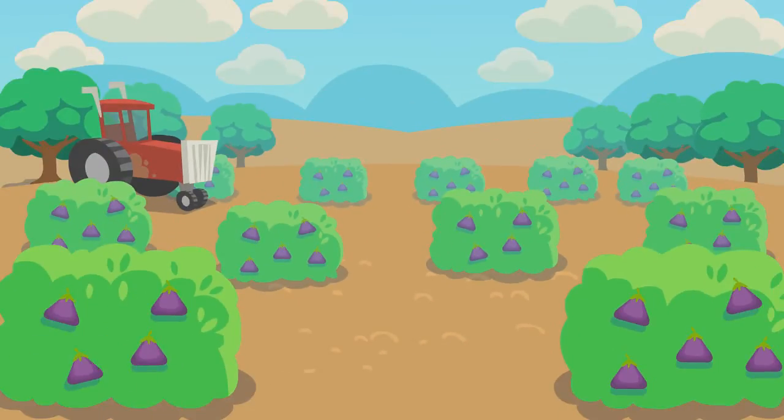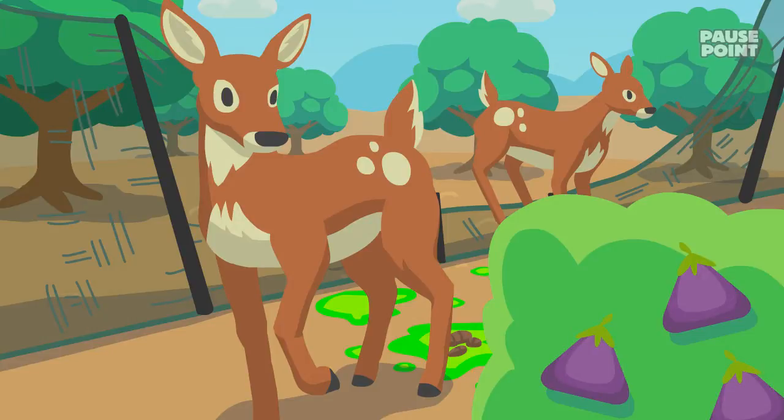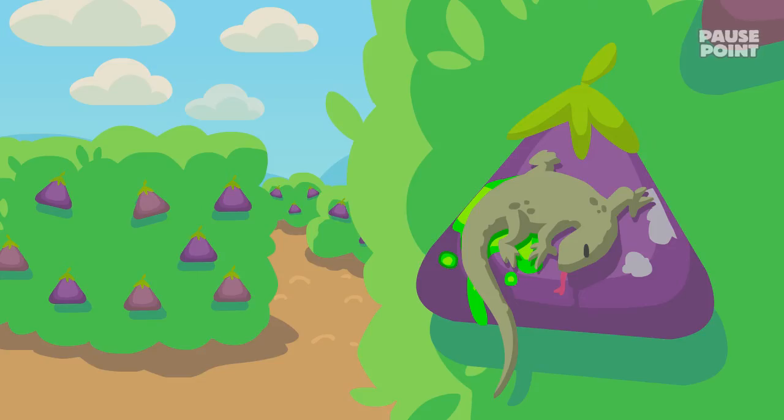manure or other fertilizers. Because farms are part of the natural world, animals wander in and leave excrement, whether it's a feral hog, deer, a flock of birds, or lizards from the ditch.